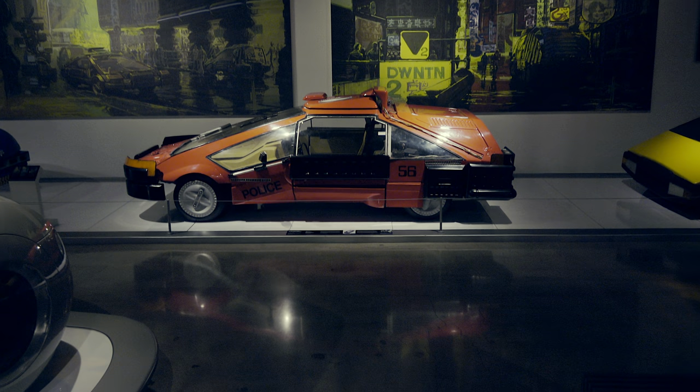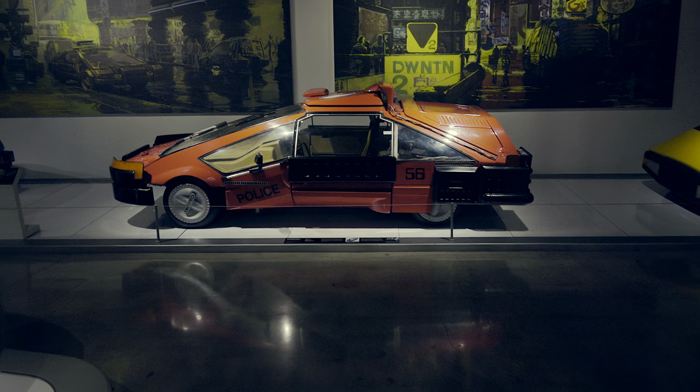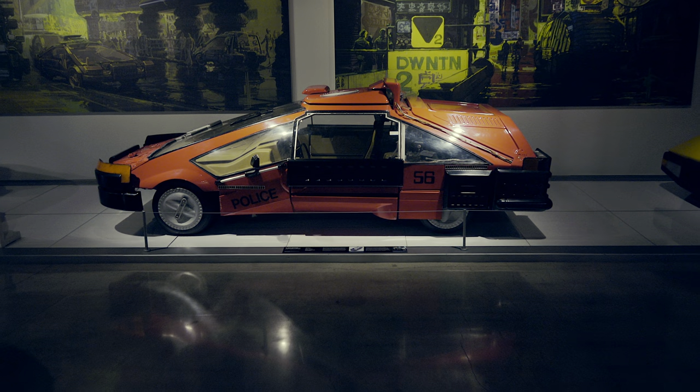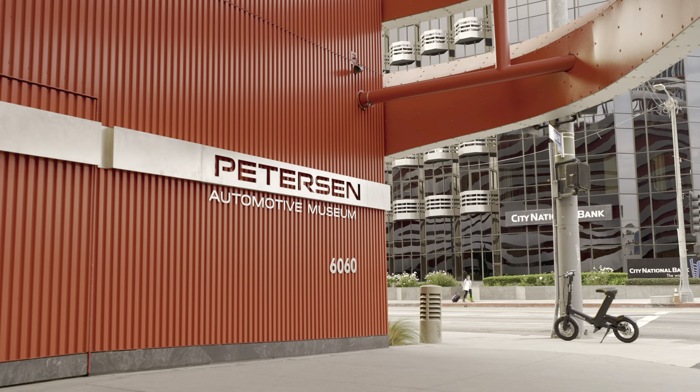For now, as of 2019 — the year the original Blade Runner film takes place — this artifact of classic cinema is well cared for and displayed for the public to view, and that is what is most important. To quote Indiana Jones, and Harrison Ford for that matter: it belongs in a museum, and that's where it is.